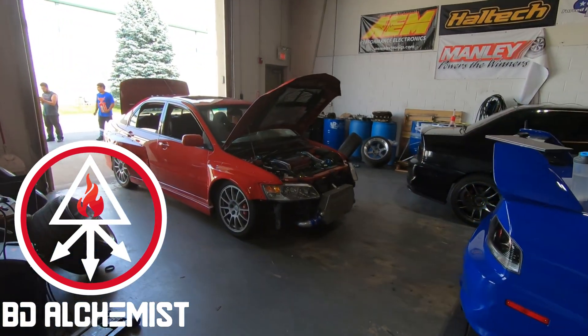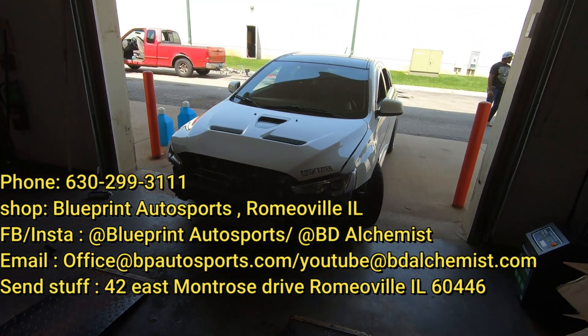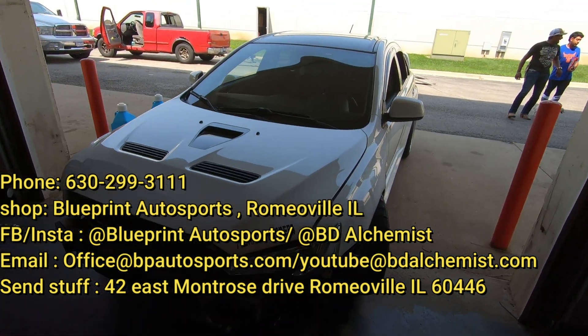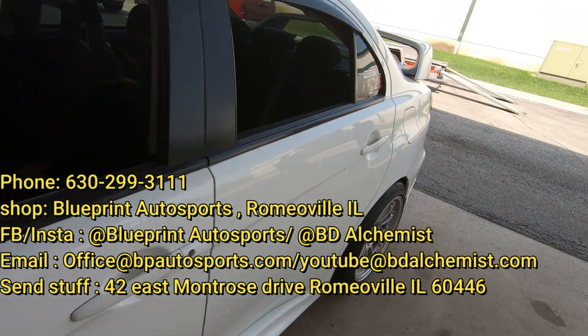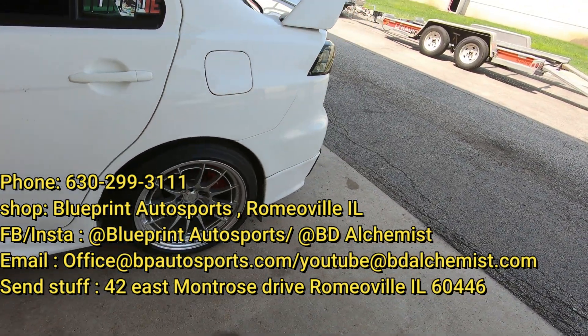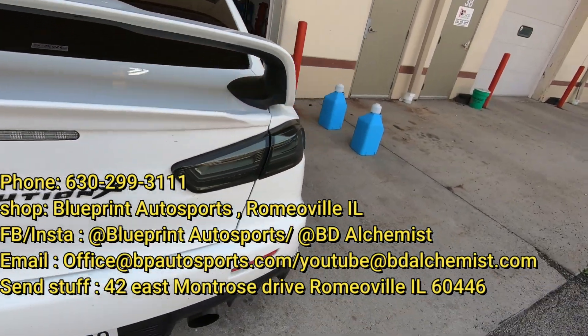Welcome back guys. On this video I'm going to be doing a voiceover because I forgot to turn my microphone on. We are tuning Juan's car. This is a 2012 GSR I believe. He's had some issues with it and he brought it over all the way from Minnesota.